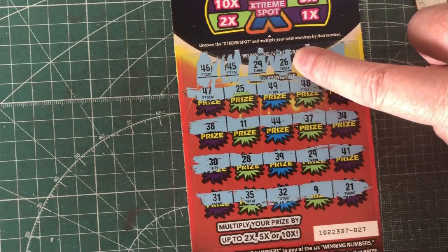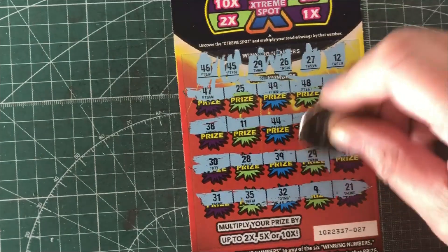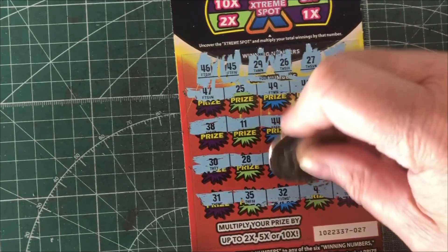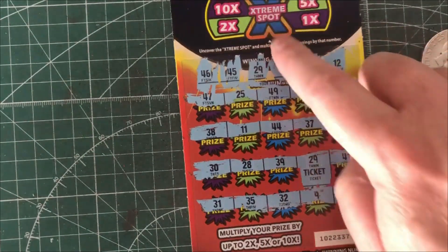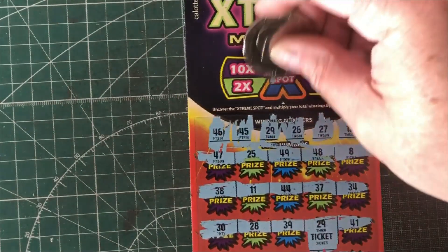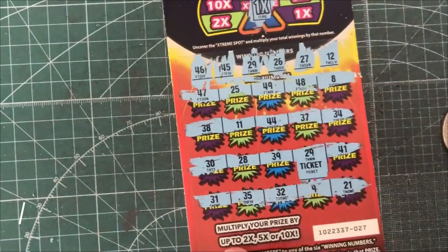But there is a 29 and a 29 there — hopefully something good. And it's a ticket! Unfortunately, I think whenever they give you tickets you're not going to get a multiplier, but we will see — one X. So we got one ticket back.